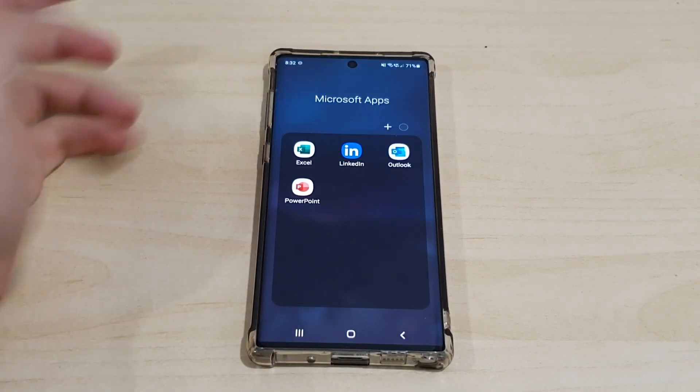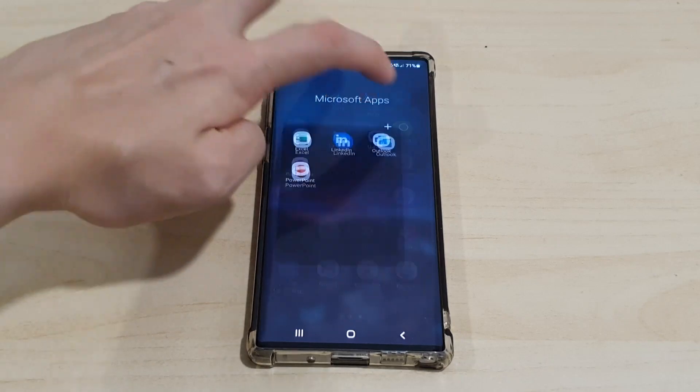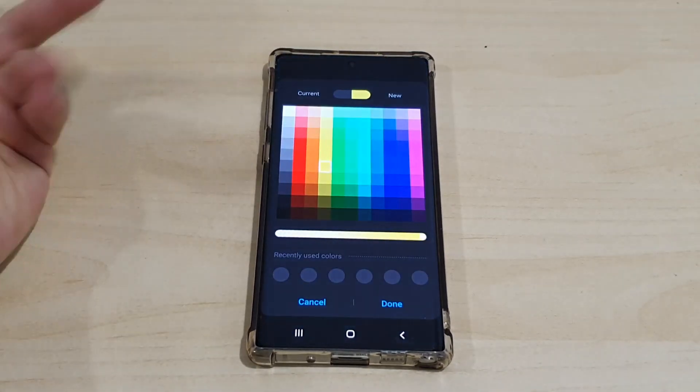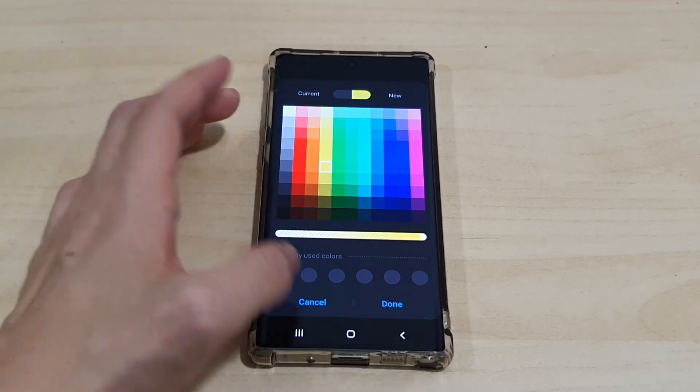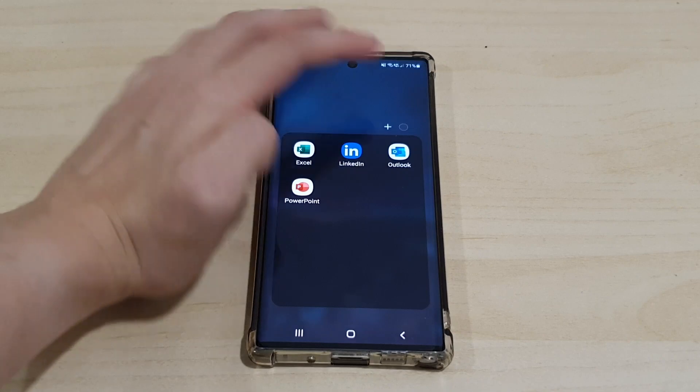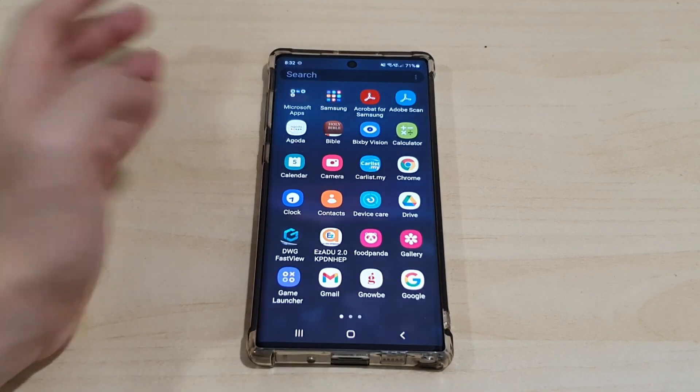In the app tray, the folders look a bit different now. You can change them to a different color — they give you a color wheel to choose any color you want basically. It looks pretty nice in the new UI overall.